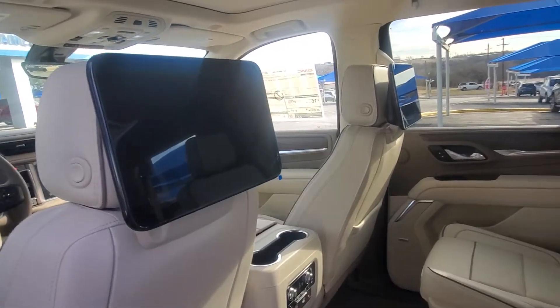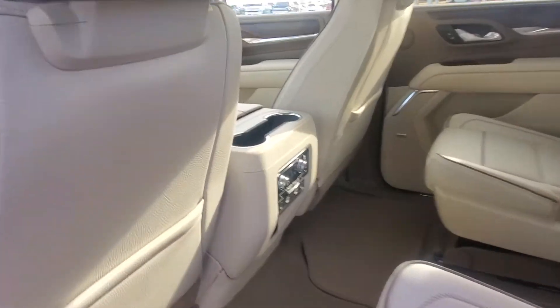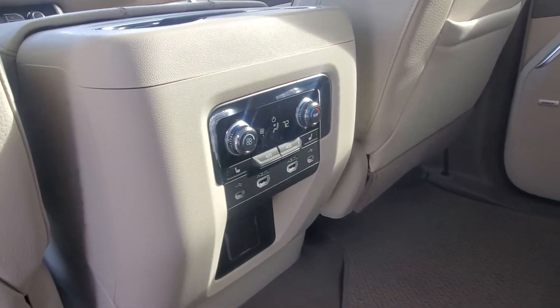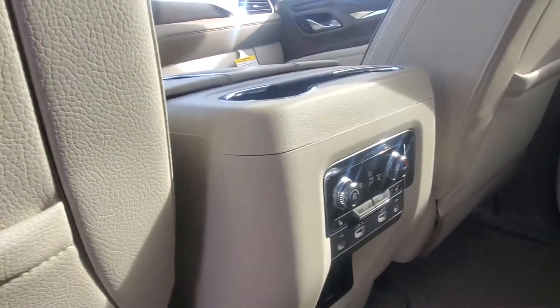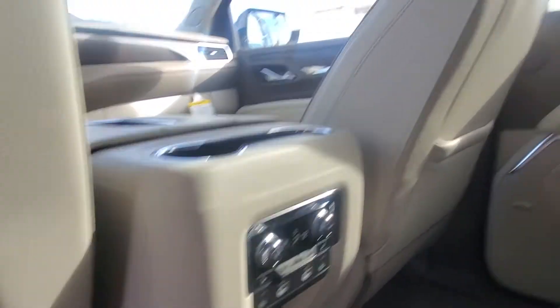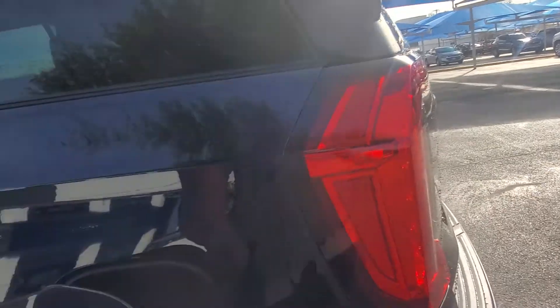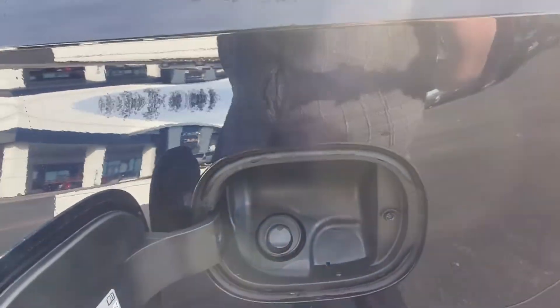This one has TVs in the back. As you can see, heated seats in the second row, two HDMIs, two USB-Cs, and all the controls for their own vents. It has a panoramic center roof on top. One of my favorite things: there's no gas cap on it anymore.